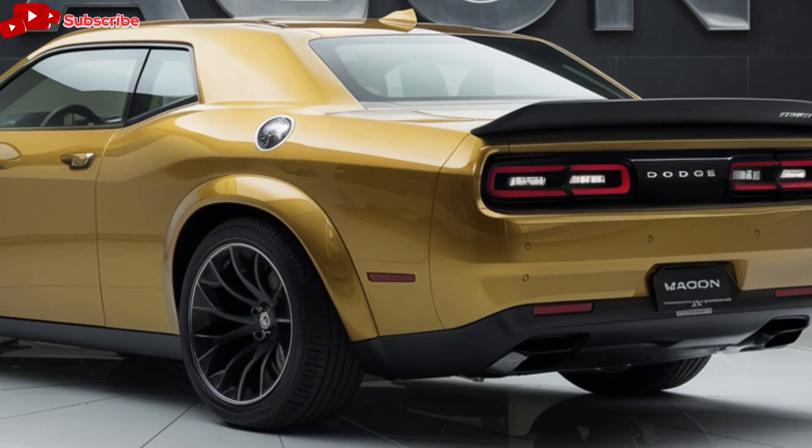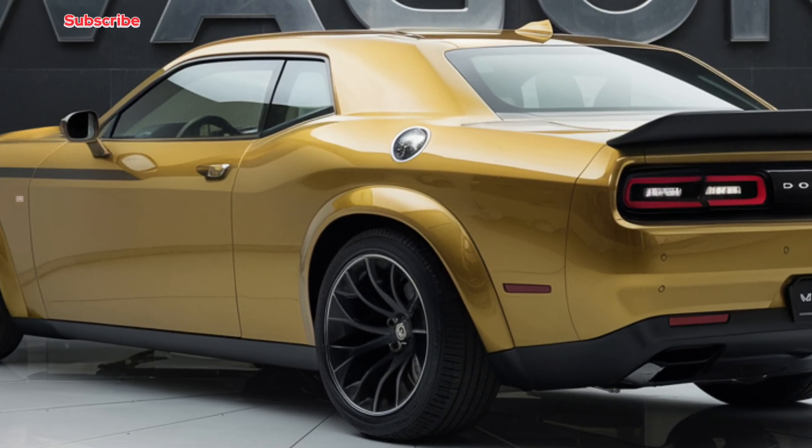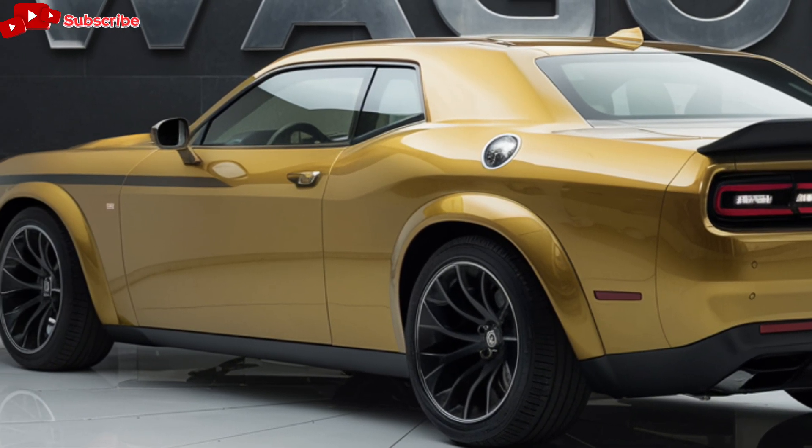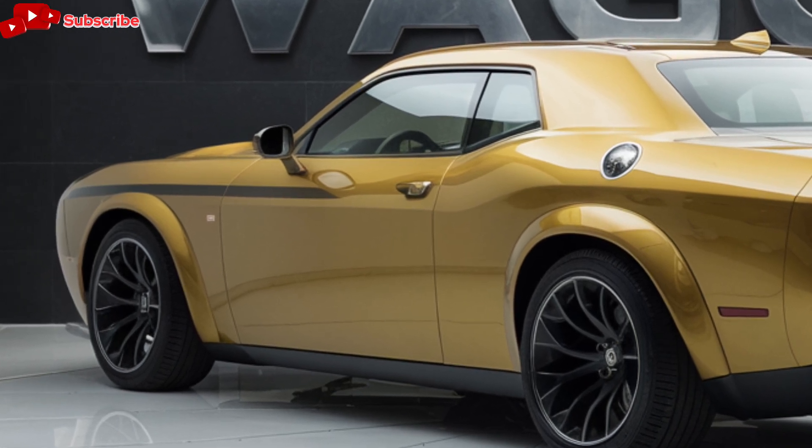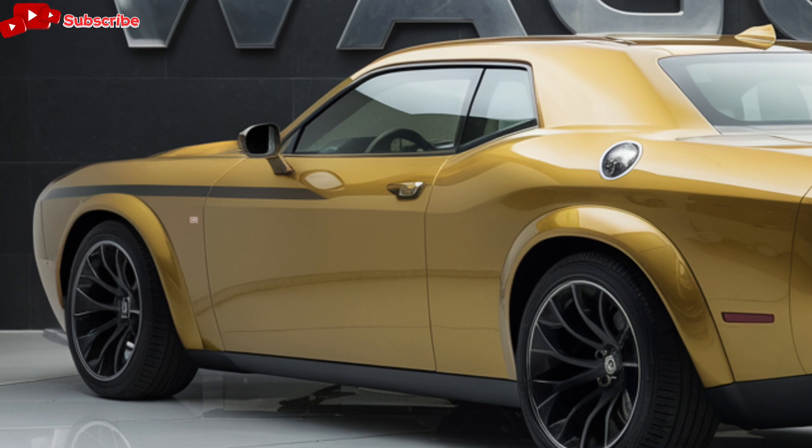On the road, the Dodge Wagon delivers a smooth and comfortable ride, thanks to its advanced suspension system and noise-reducing materials. The precise steering and powerful brakes provide excellent handling and stopping power, making it a joy to drive in various conditions.